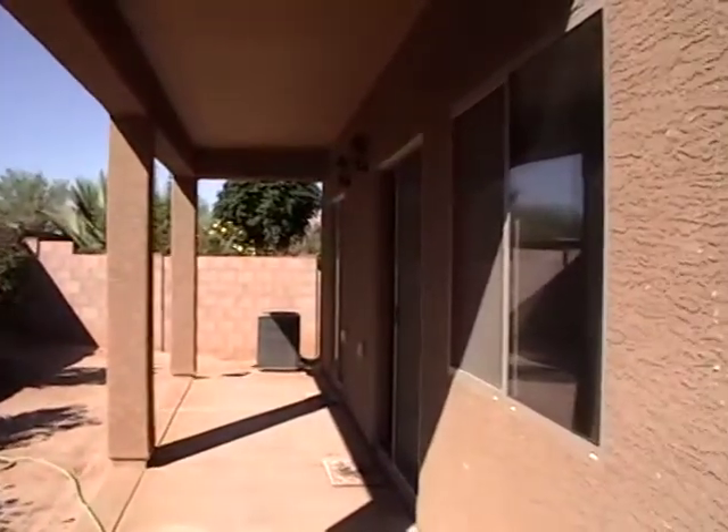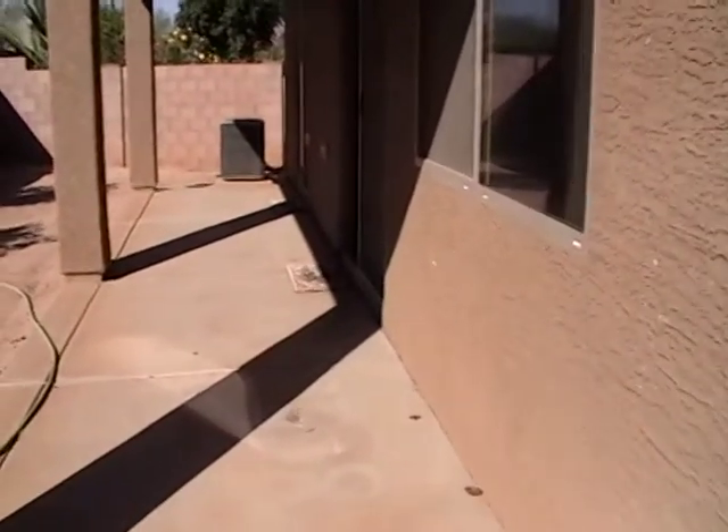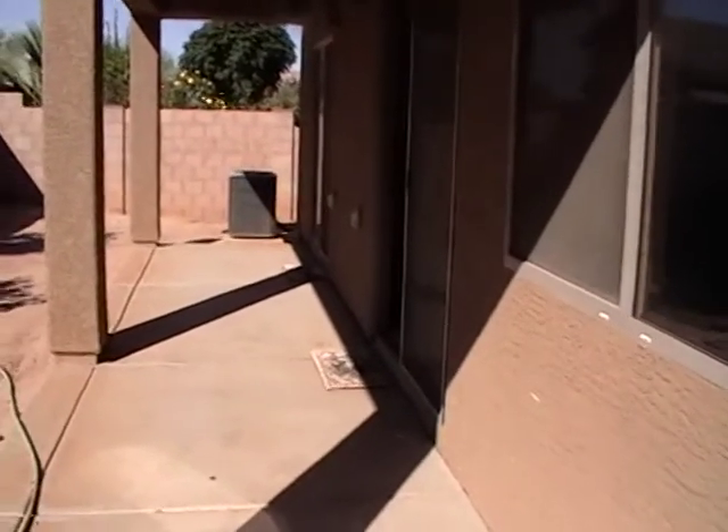If you're interested in this home, please contact us at Blue Fox Properties, 520-780-7888, or visit us on our website at BlueFoxProperties.com.